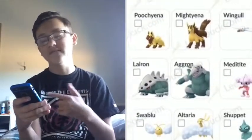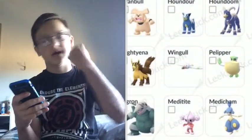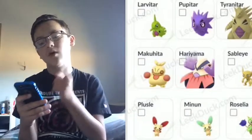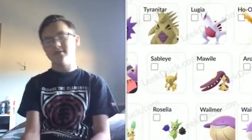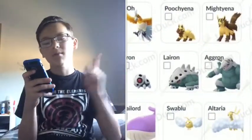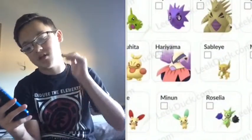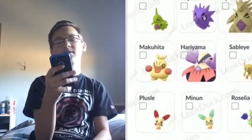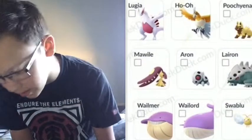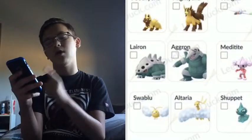We have Lugia and Ho-Oh, both of which I have. Poochyena and Mightyena — I do have those. Wingull and Pelipper — I got the Wingull but not the Pelipper. Makuhita and Hariyama — I don't have yet. Sableye and Mawile — I do have both of them. Aron, Lairon, and Aggron — I have all three. Meditite and Medicham — I don't have yet. Plusle and Minun — I have both, got them at GO Fest. Roselia — I do have.